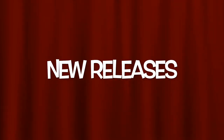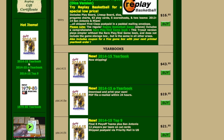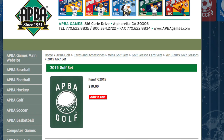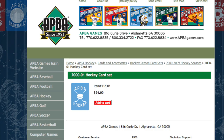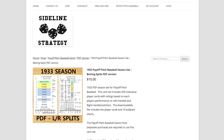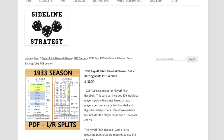Let's take a look at some new releases. Over at Replay Games, they have now begun shipping the delayed 2014-15 set for their Replay Basketball game. A couple of releases over at Atba: they've put out the 2015 Men's set for Atba Golf, and the 2000-2001 set is now available for Atba Hockey. And finally, over at Sideline Strategy Games, they've released the PDF version of the 1933 set for their Payoff Pitch Baseball game.